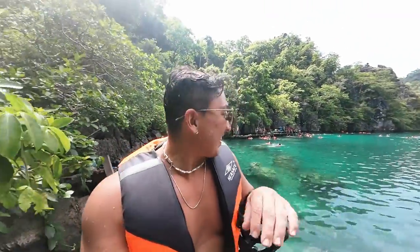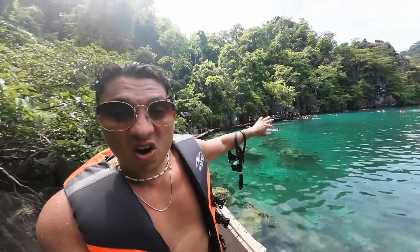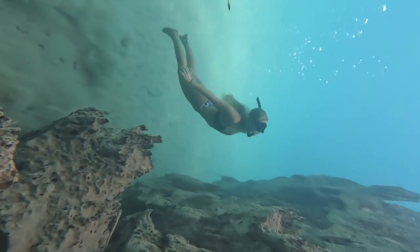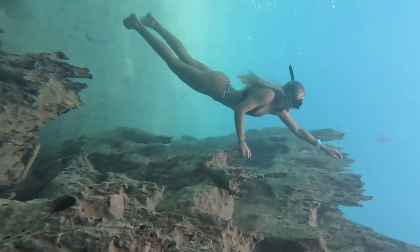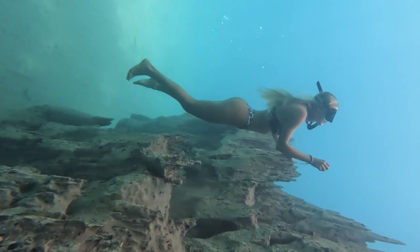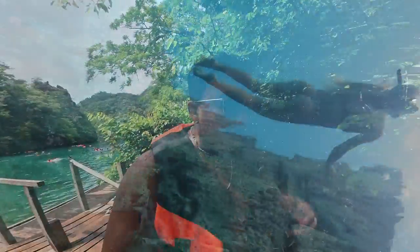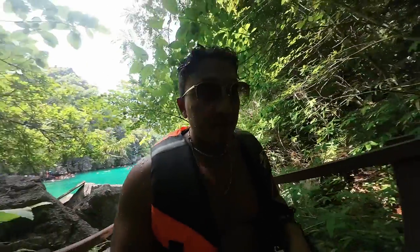The underwater scene in these cliffs was crazy because the cliffs kept going down all the way into the ocean. These girls were like professional divers — they would go down so deep, all the way to the bottom. Because it's 60% freshwater you don't float as much, so it was easier for them to be down there and they got some incredible shots.